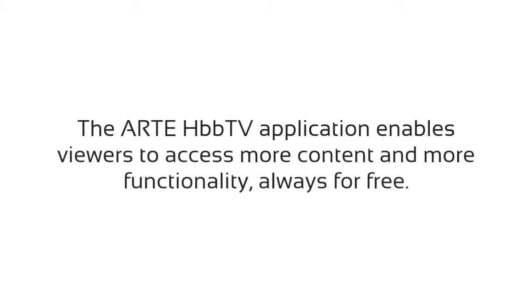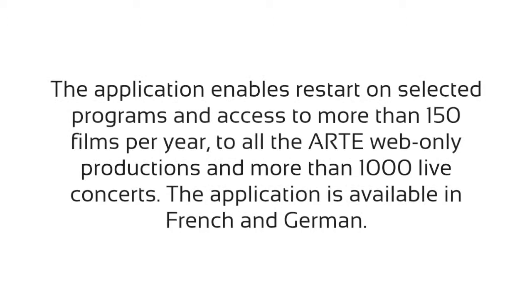The ARTE HbbTV application enables viewers to access more content and more functionality, always for free. The application enables restart on selected programs and access to more than 150 films per year, all the ARTE web-only productions, and more than 1000 live concerts. The application is available in French and German.